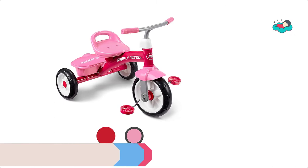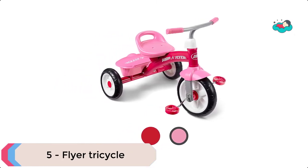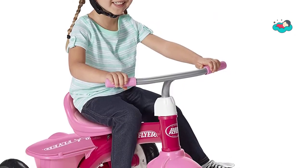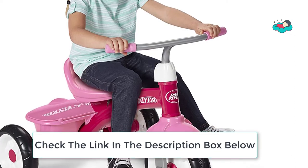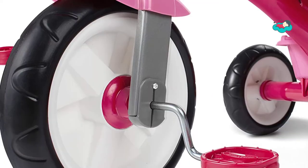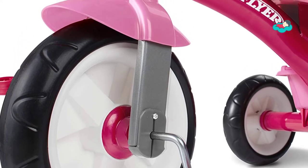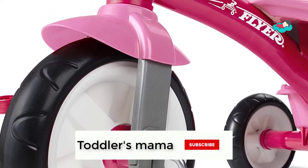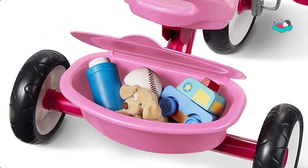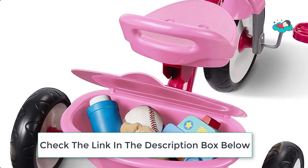At number 5 we have the Flyer Tricycle. This tricycle is great for beginner riders — it offers convenience, comfort, and fun. The quiet ride tires provide a smooth ride. The Pink Rider Trike has a covered storage bin so kids can bring their favorite treasures along for every adventure. This sturdy trike features steel construction, comfort grip handlebars, and quiet ride wheels. The adjustable seat ensures your child will enjoy the trike for years, and it comes with a fun covered storage bin.